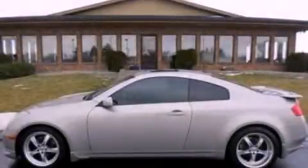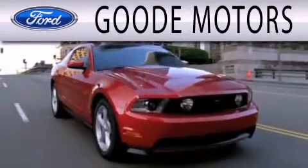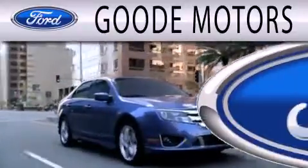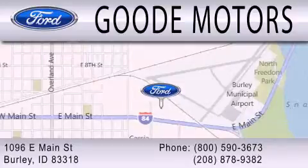We invite you to contact us today to learn more about this vehicle. Goodie Motors is dedicated to doing everything possible to ensure that the experience you have selecting your next vehicle is as pleasant as possible. We are located at 1096 East Main Street in Burley.